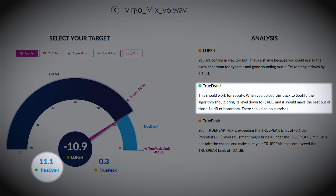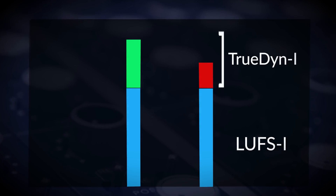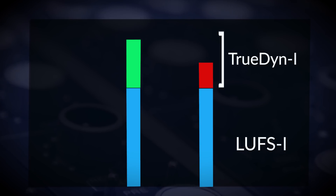The second is your TruDyne integrated range. TruDyne integrated is PureMix's way to measure your music's average dynamic across a whole track. In a nutshell, the higher the TruDyne, the more your music breathes and the more dynamics there are. This one is all up to your decisions as a mixer.